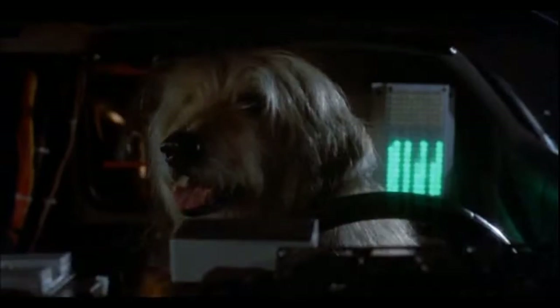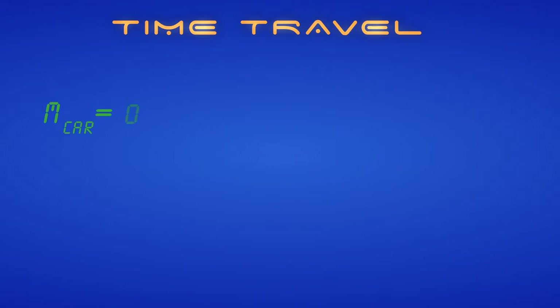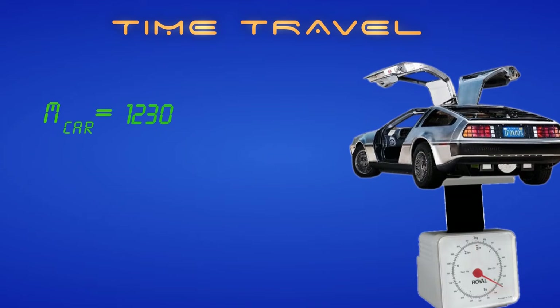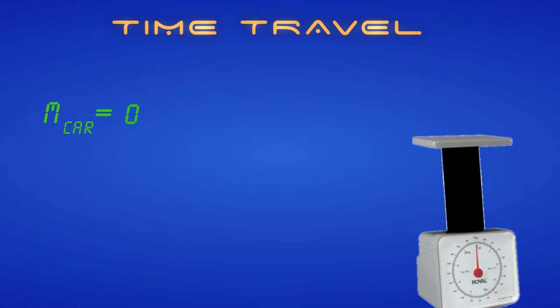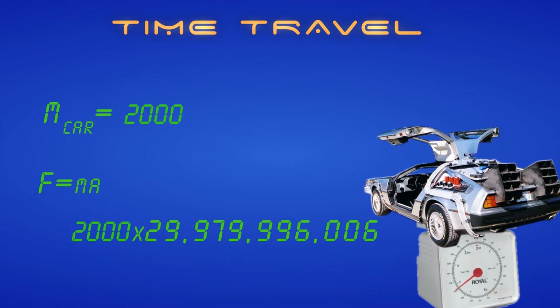But let's take it a step further. How much force would this exert on Einstein, the dog riding in the car? The standard DeLorean weight is about 1,200 kilograms, but this is not a standard DeLorean — it has a ton of add-ons and machinery that add a lot of weight. So we're going to estimate the weight of this DeLorean to be about 2,000 kilograms. Using the force equation — force is mass times acceleration — we simply multiply the mass of the car by its acceleration.